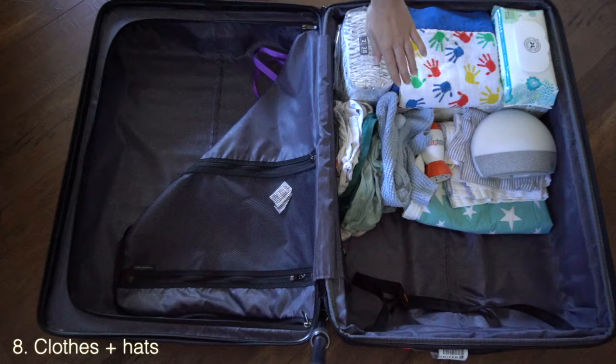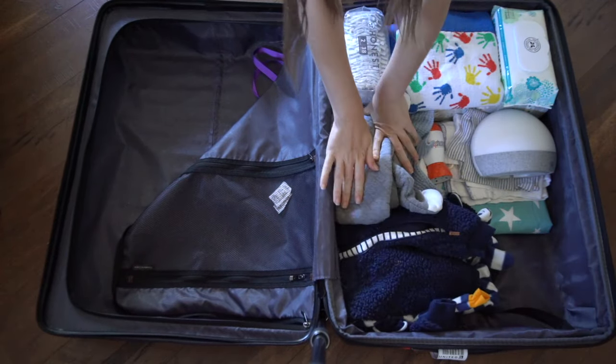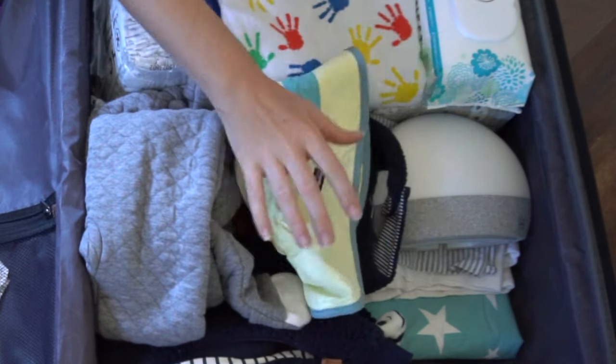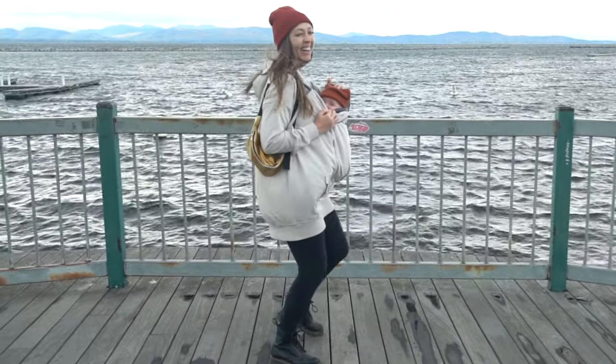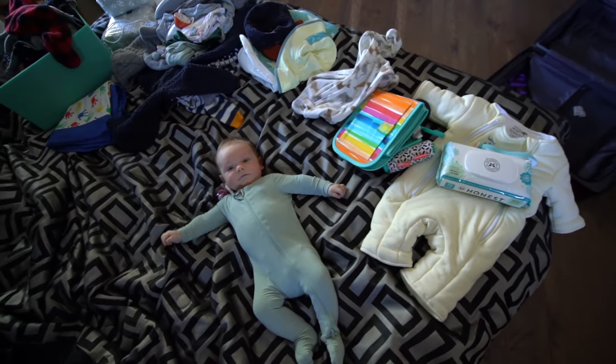We brought ample clothes and hats for him — what you bring will obviously depend on where you're going, but we wanted to make sure his head was warm and protected from the sun. Bring at least something like that so you can enjoy being outside without worry. Baby clothes are very small, so we brought pretty much all his clothes for this age range, which was about a week and a half's worth.